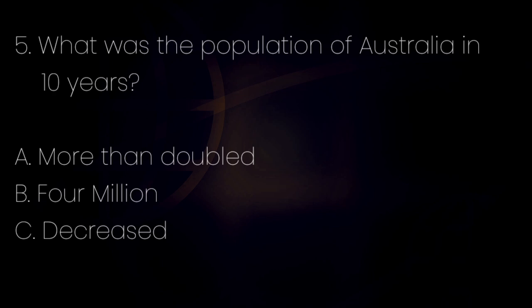Number 5. What happened to the population of Australia in 10 years after the gold discovery? Letter A: More than doubled. Letter B: 4 million. Letter C: Decreased. The answer is letter A — more than doubled.